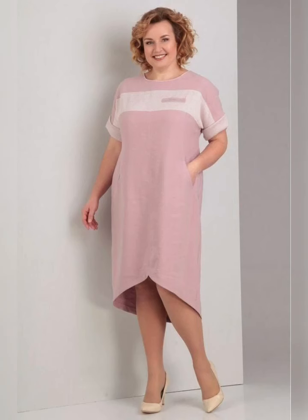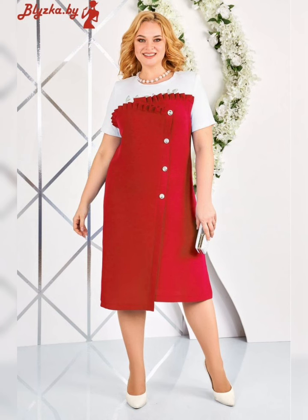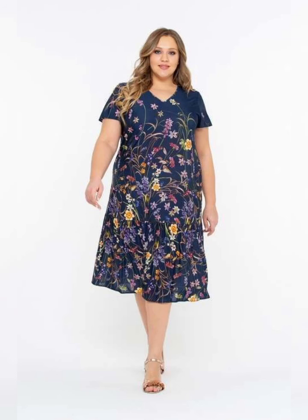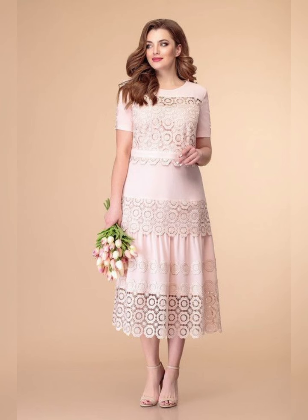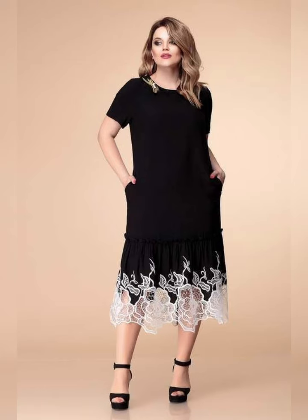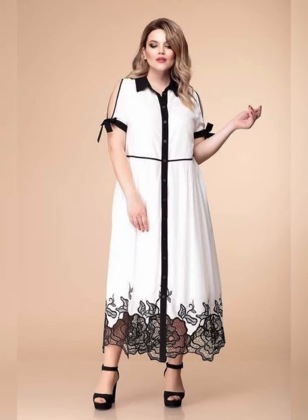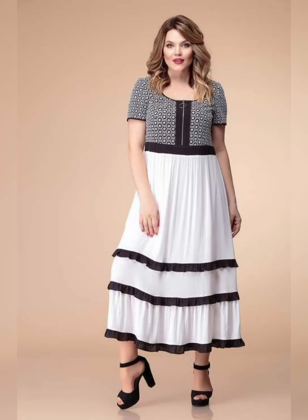Hey guys, how are you? I hope all of you are fine and happy. May God fulfill your life with happiness and prosperity. Today's video topic is very special for you. In this video I will give you complete information about plus size mother of the bride dresses — like what material, design, size, and what color suits you.